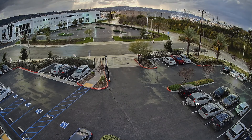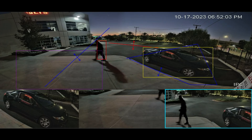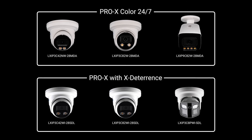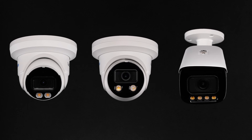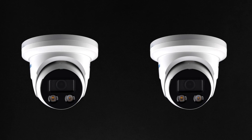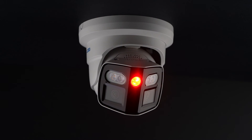Staying ahead of security threats today requires sharp day-and-night imaging, active deterrence, and advanced target tracking. And that's the Pro-X Intelligent Color Series — Color 24-7 cameras, X-Deterrence cameras, and the X-Deterrence dual-lens turret with e-tracking. Pro-Intelligence. Pro-Detection. Pro-Active. That's Pro-X.